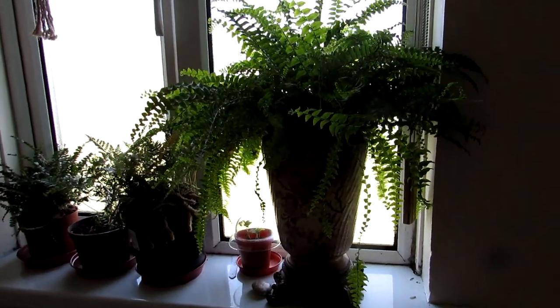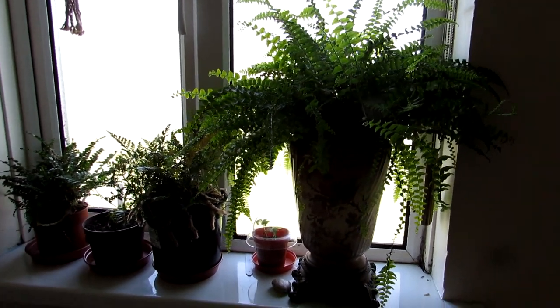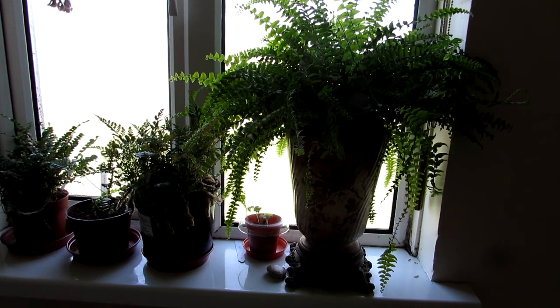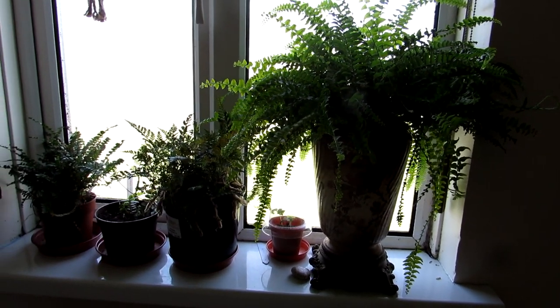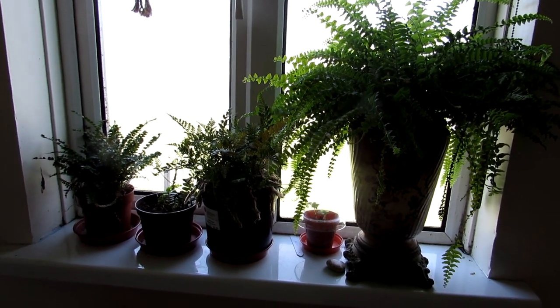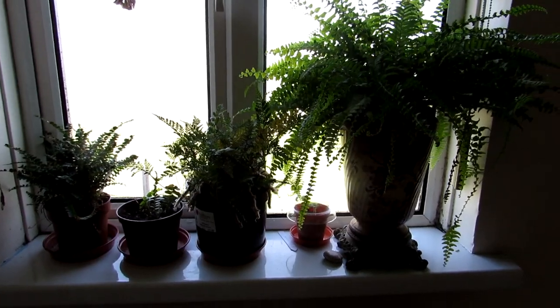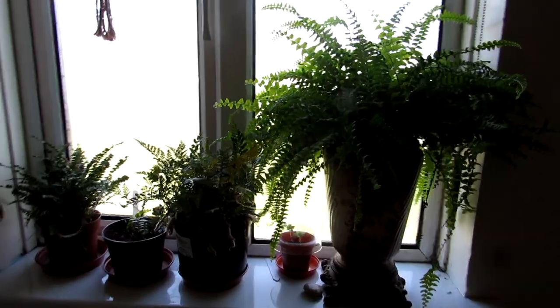Last but not least, finishing off in our little bedroom — we have a selection of ferns here as well. They seem to do really well because it's a bright window but north-facing, so they don't get any direct sunshine. Bright but not sunny — the ferns seem to thrive in this condition. A selection of a few different types.